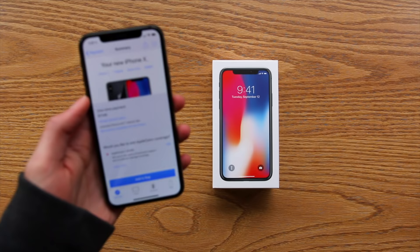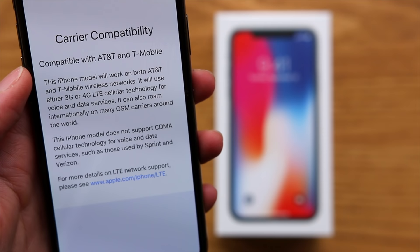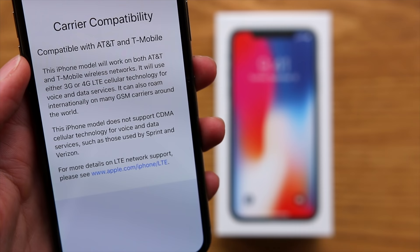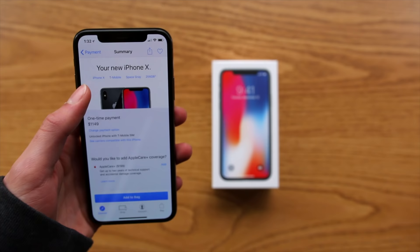In fact, if you go to their website or mobile application and tap on 'carriers compatible with this iPhone,' it reads: carrier compatibility — compatible with AT&T and T-Mobile. This iPhone model will work on both AT&T and T-Mobile wireless networks using 3G or 4G LTE for voice and data. It can also roam internationally on many GSM carriers. This iPhone model does not support CDMA cellular technology for voice and data services such as those used by Sprint and Verizon — so it's pretty clear, coming straight from Apple.